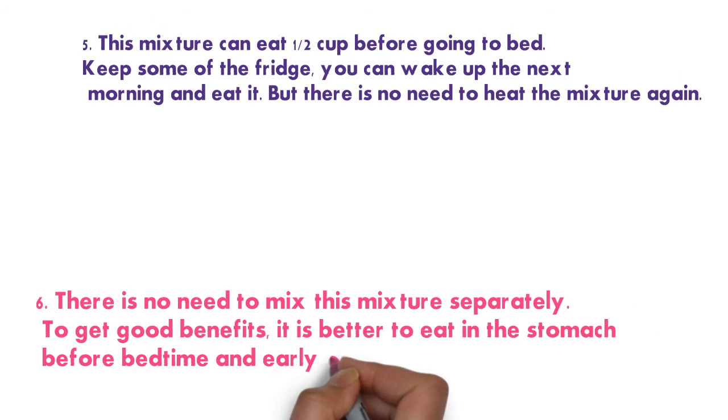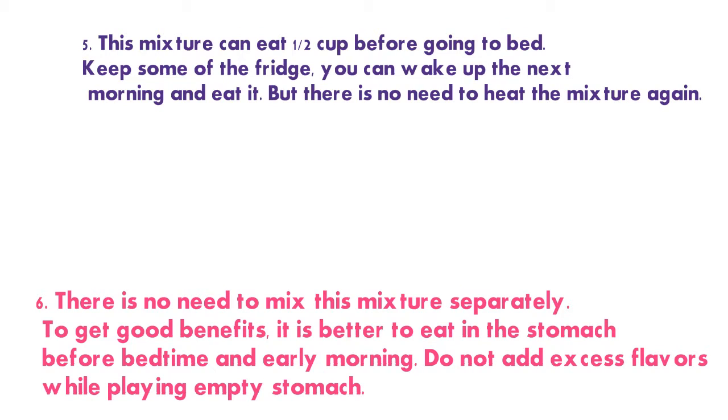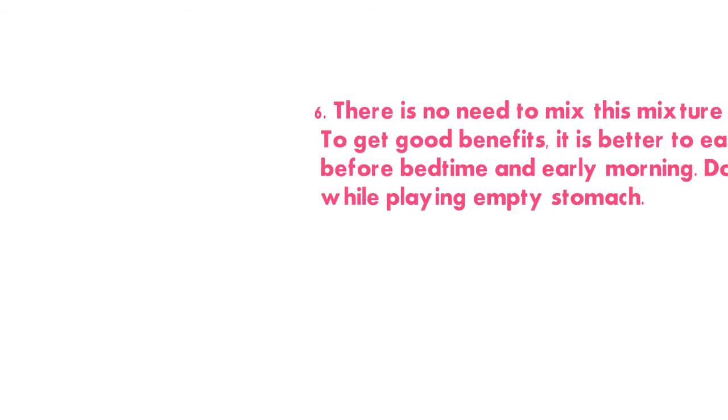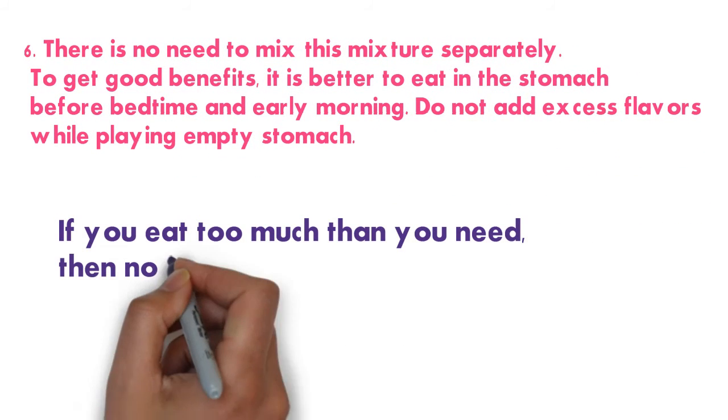There is no need to mix this mixture separately. To get good benefits, it is better to drink it on an empty stomach before bedtime and early in the morning. Do not add excess flavors when drinking on an empty stomach. This recipe enables weight loss without hassle.